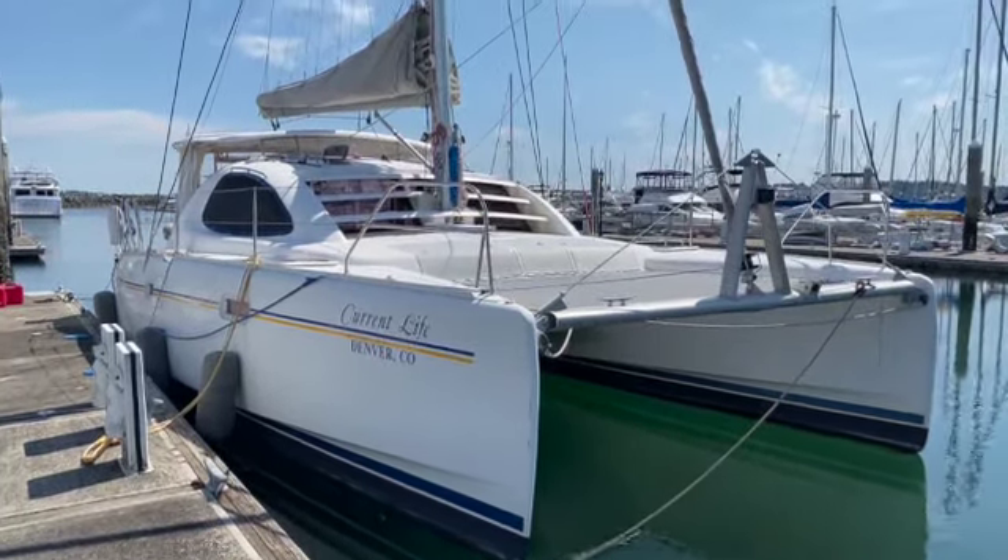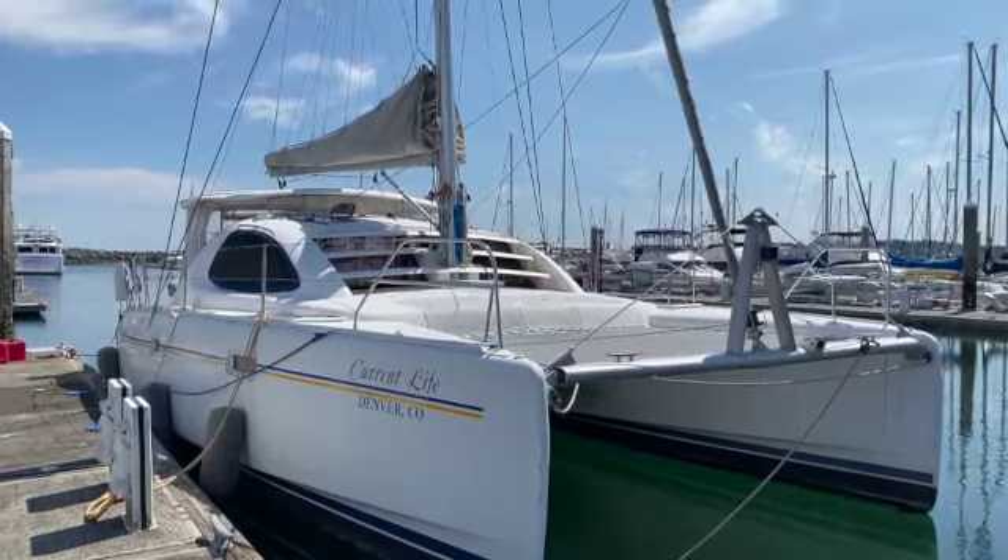Hi, this is Byron from Denison Yachting and today I'm going to take you aboard this 2005 Leopard 40.